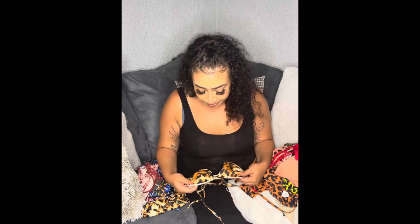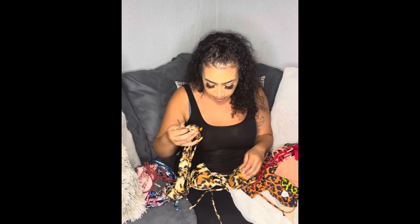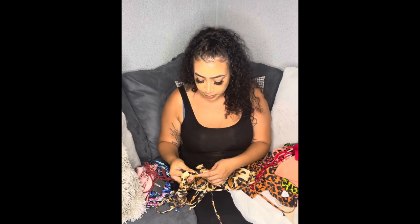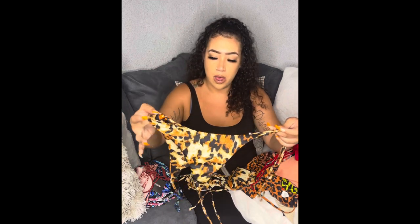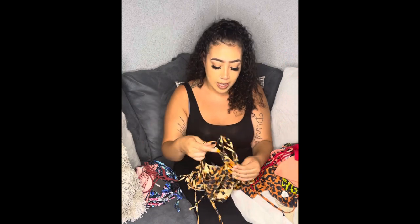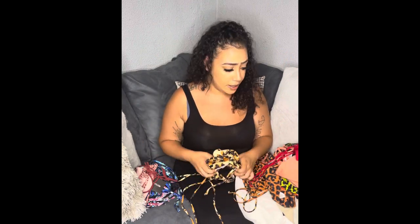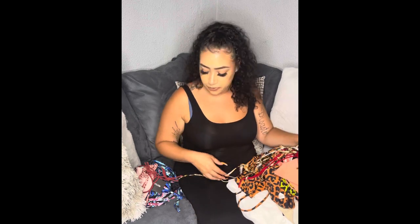This one is also from Zappos — really cute leopard print with tie sides. I love this as well. It covers the front nicely, it's long and wide in the front, and that's exactly what I look for.